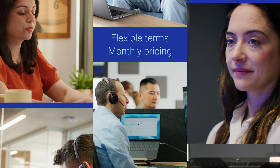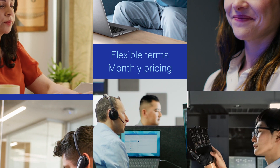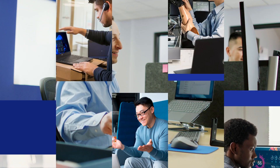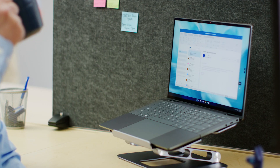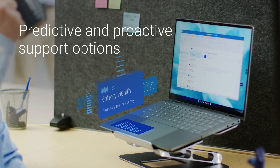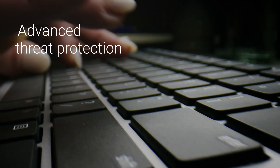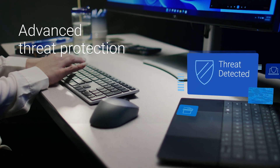As your business evolves, flexible terms and monthly pricing means you always have the right number of devices for your needs. End users stay productive without interruption through our predictive and proactive support options. And they can rely on advanced threat protection with the industry's most secure commercial PCs.